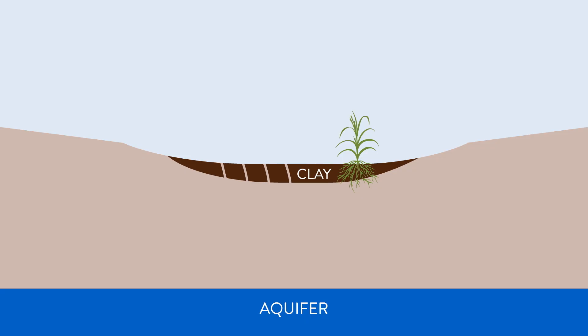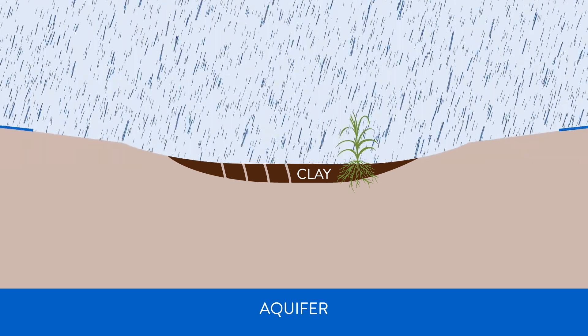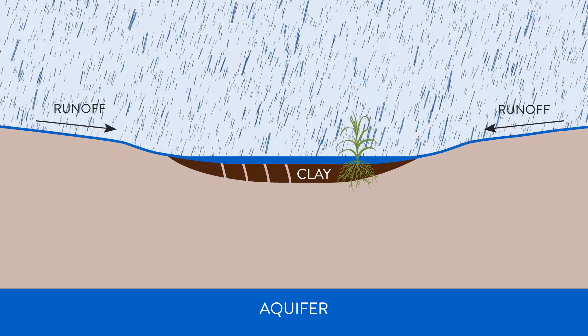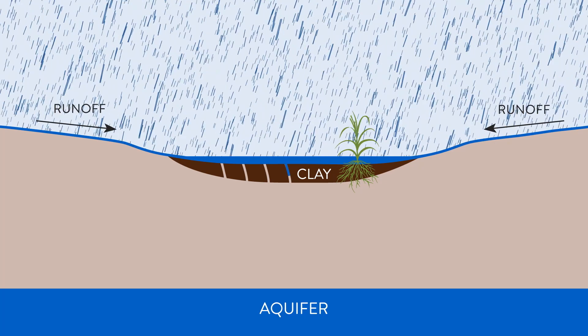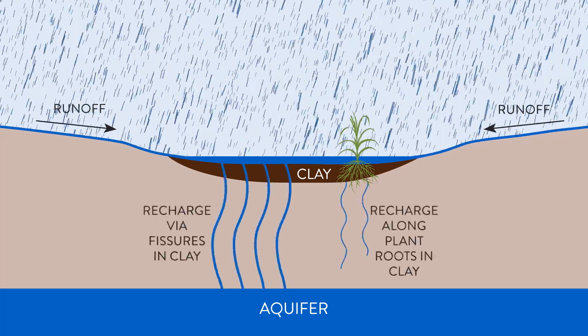As far as recharge for the playa, it all starts with the clay basin and the watershed. Water will fall into the watershed and then flow into the clay bottom. And if the clay bottom has been dry for any amount of time, these huge cracks form, and the water will go through those cracks — and that's the water that goes to the aquifer.